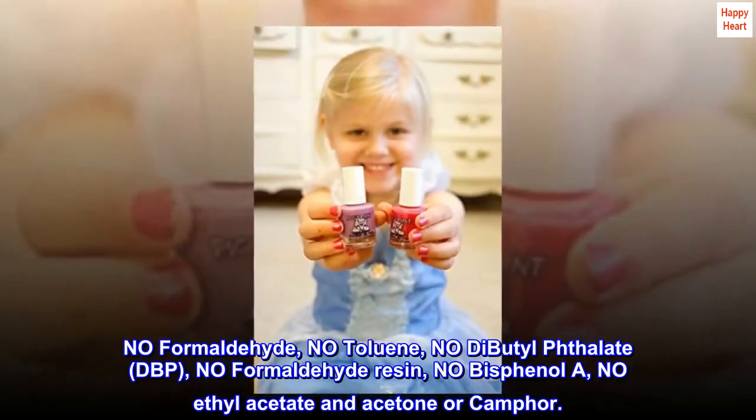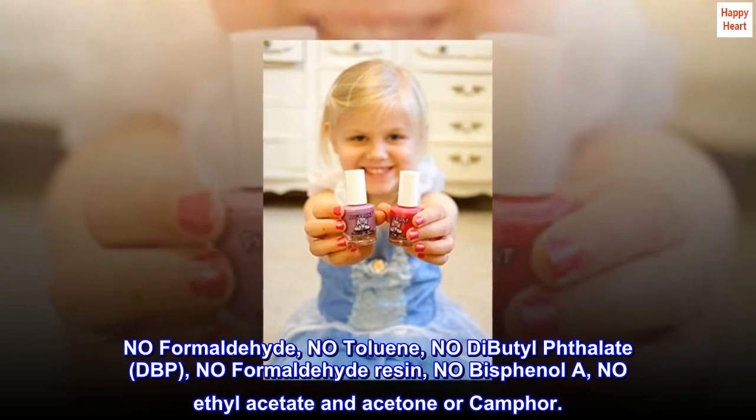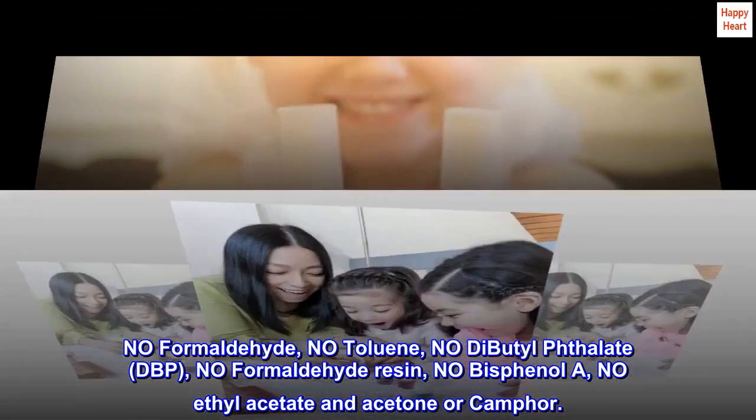No formaldehyde, no toluene, no dibutyl phthalate (DBP), no formaldehyde resin, no bisphenol A, no ethyl acetate and acetone or camphor.